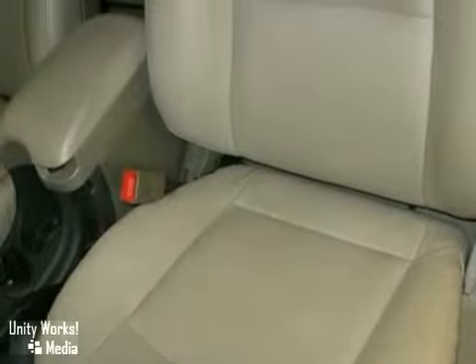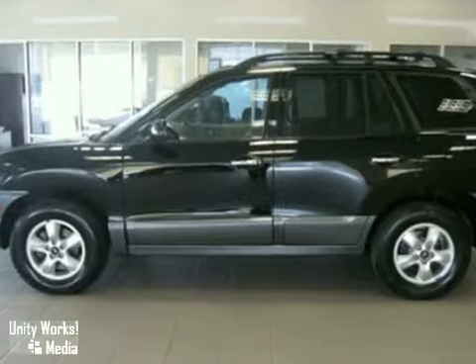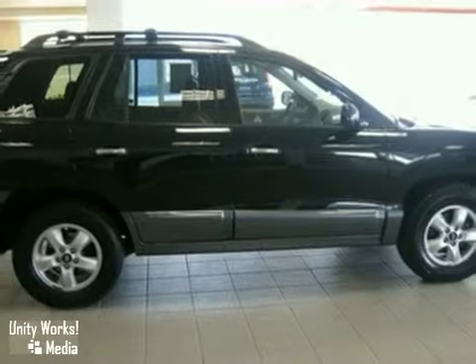Stop by and take this vehicle for a test drive today, no appointment needed. As with all of our vehicles, it is CARFAX certified. For more information, please call us at 866-209-6350. Keeler Honda looks forward to assisting you with your vehicle purchase.